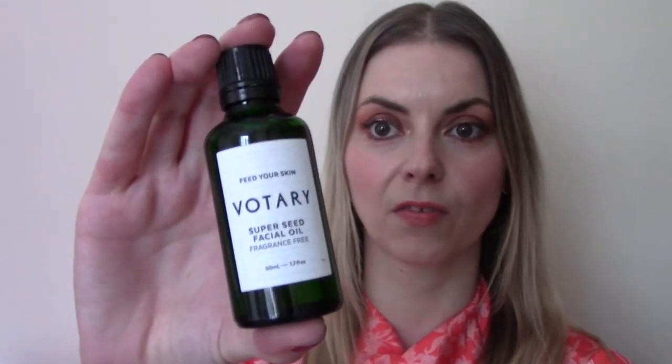The first product is the Votary Super Seed Facial Oil. This is a 50ml product, this is full size and it retails for £70. It's a fragrance-free oil that works to redress the skin's delicate balance and moisture levels. It contains 21 different seed oils including grape seed, pumpkin, black seed, linseed, rosehip, raspberry.